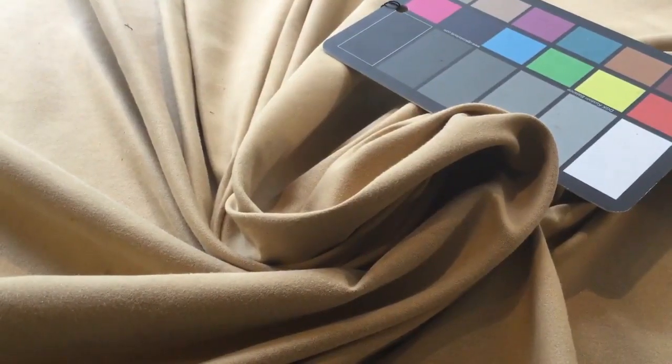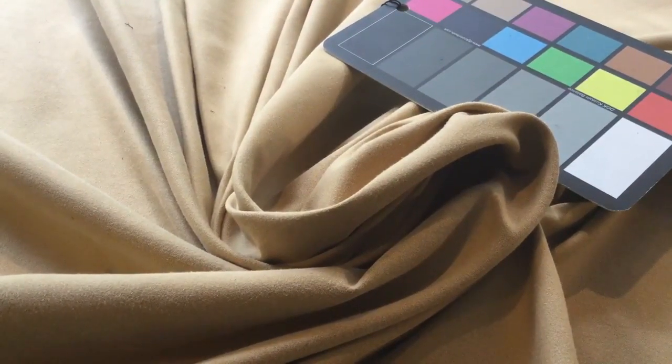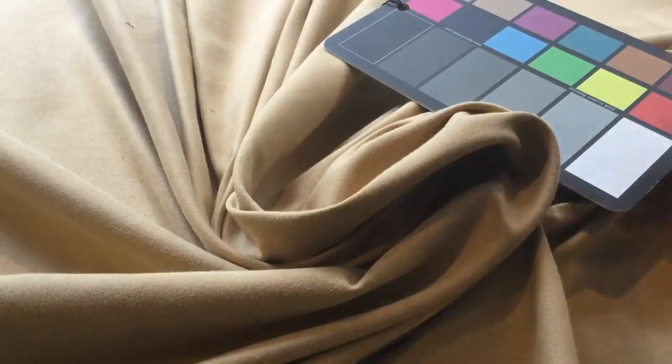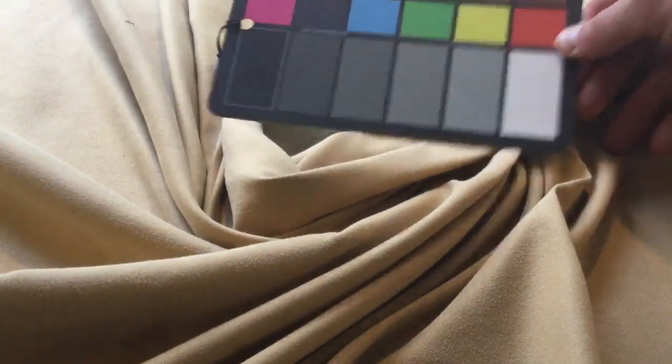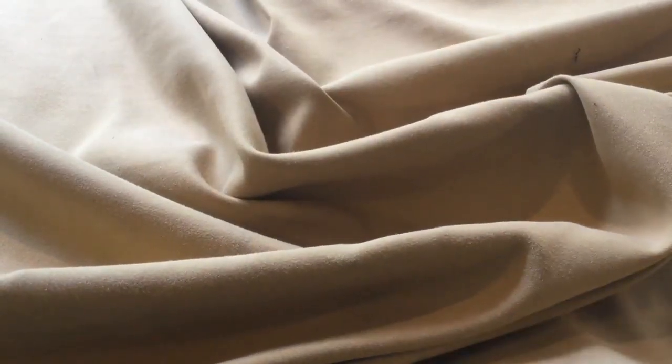This is a 54-inch wide camel color microfiber upholstery fabric. I've got the color card in there to show you what the color looks like. It's very workable, would work wonderfully for window treatments or upholstery. Microfibers are very stain resistant by design.